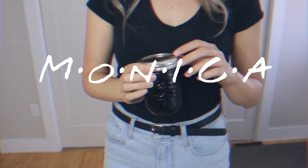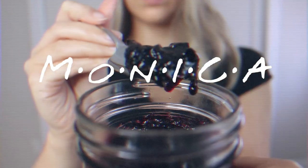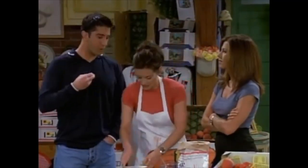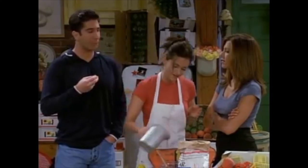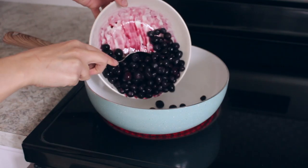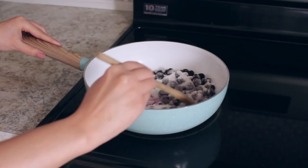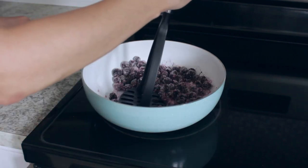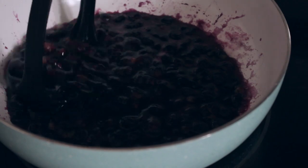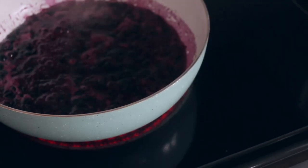For Monica, I was inspired by the episode 'The One with the Jam' and I made some blueberry jam. Add the blueberries and the sugar to a pan. After a few minutes, mash it and bring it to a boil. Don't forget to add your lemon juice.